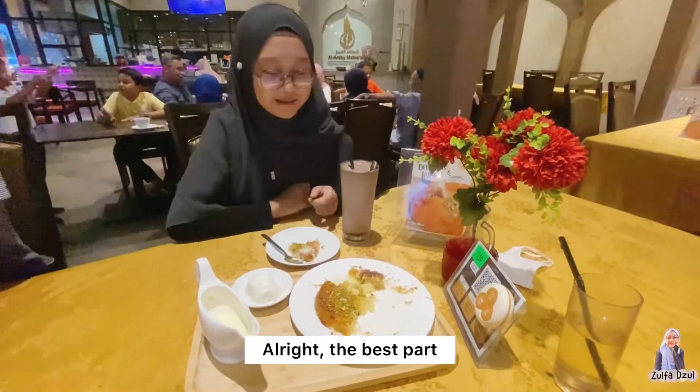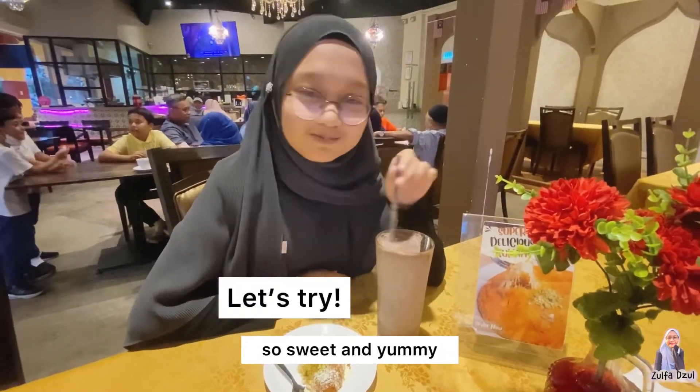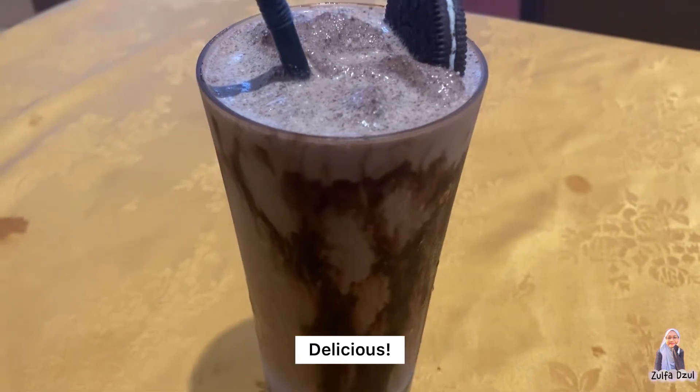The best part — let's review the food. I'm gonna try this Oreo chocolate blended first. So sweet and yummy. I like the combination of chocolate and Oreo. I can taste the biscuit. So delicious.